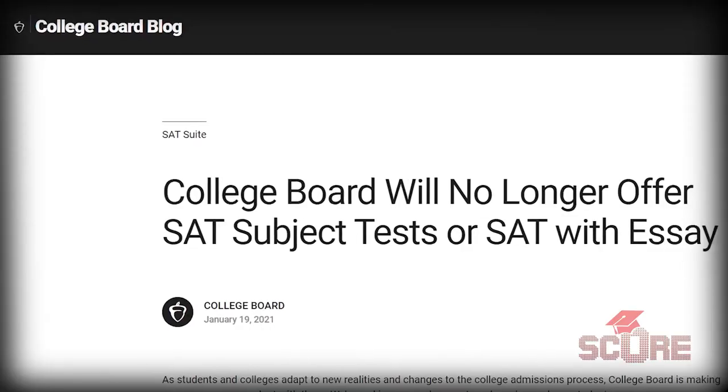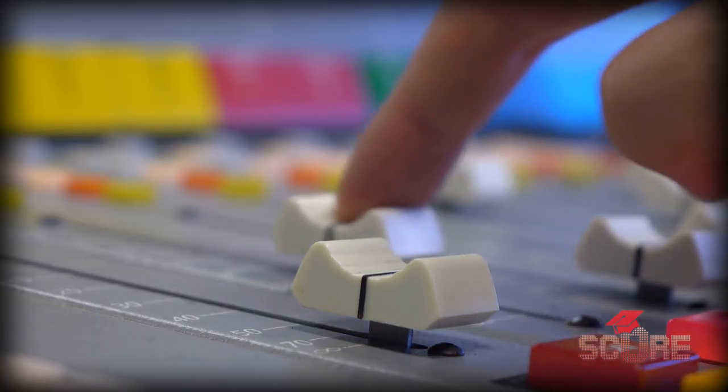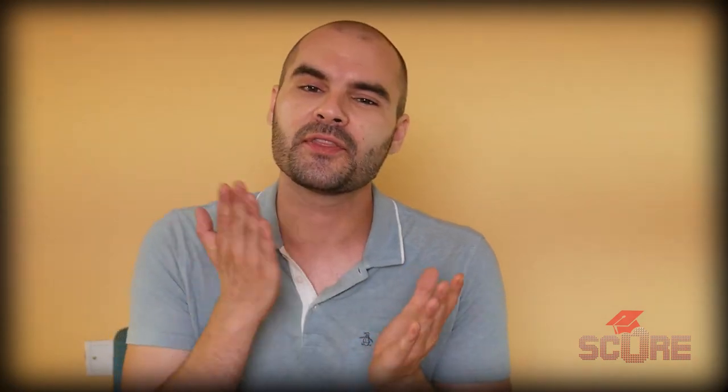I have a confession to make. I lied. I said that we were going to talk about finances this week, but then College Board decided to completely throw away my recently made script for the SAT exam, and here we are. We have to talk about the changes to the SAT. We're going to talk about what has changed and how that impacts your application process today on the SCORE channel.